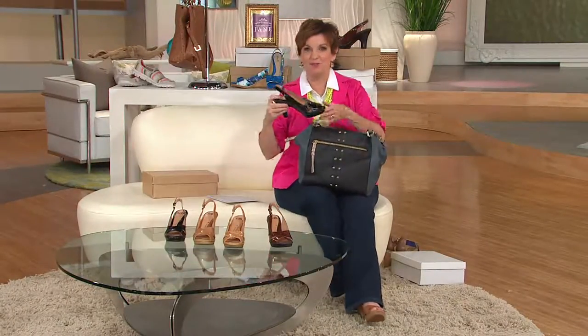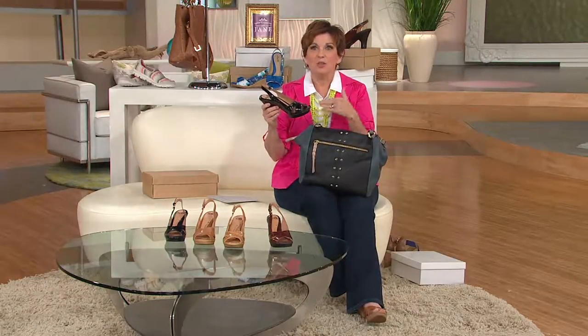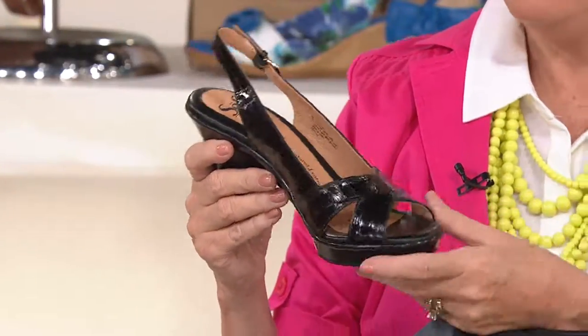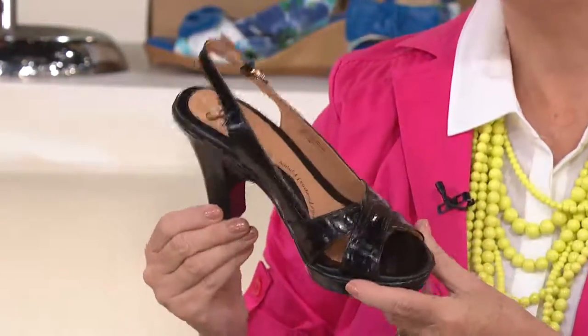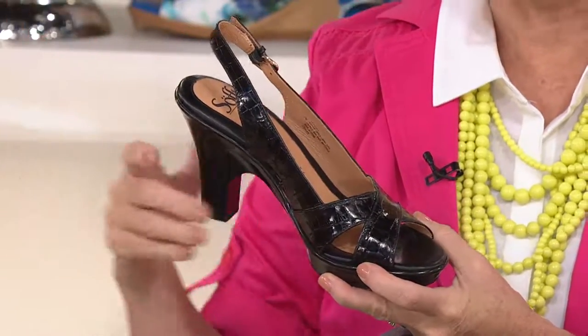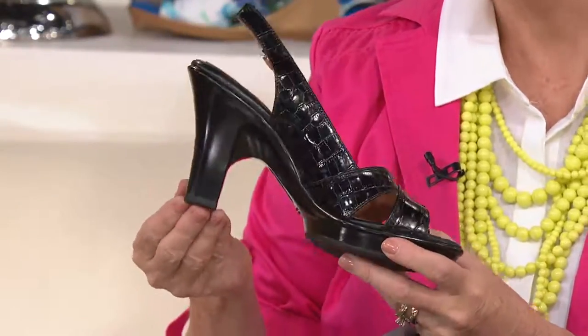Why do I love Soft? Like I said, I live in them. Last year I bought three pairs of Soft sandals and I wear them on the air this year, and invariably I'll get off the air and someone will say to me, 'Oh where did you get those sandals?' And I say, 'Well, QVC, but they're gone.' So first of all, they're very cutting edge. Soft is a company that tends not to do the same style every year over and over again.